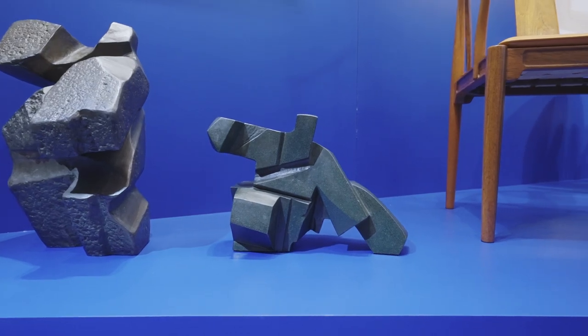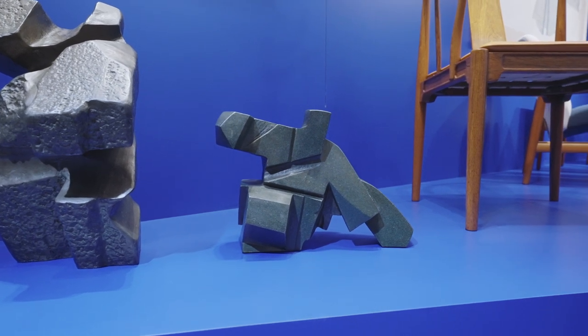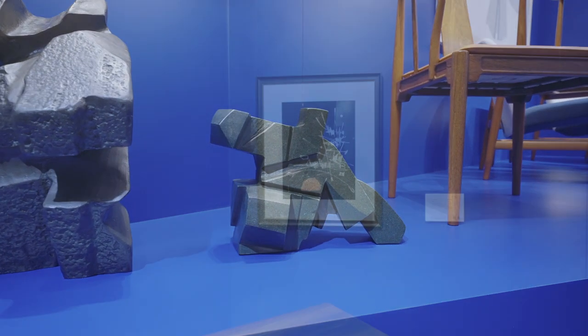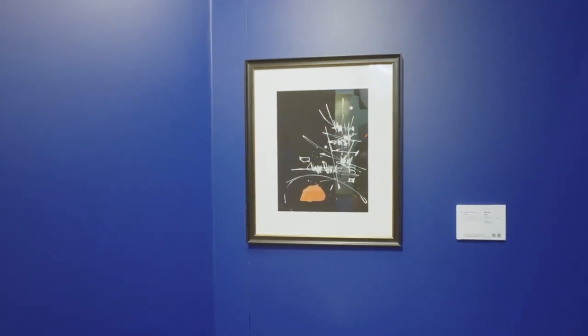I like the form of Zhu Ming's Tai Chi sculptures because they are bold and carry a sense of energy. And I'm struck by the lines and bursts of color in George Matthew's untitled work.